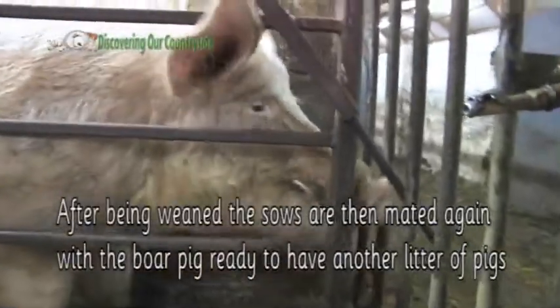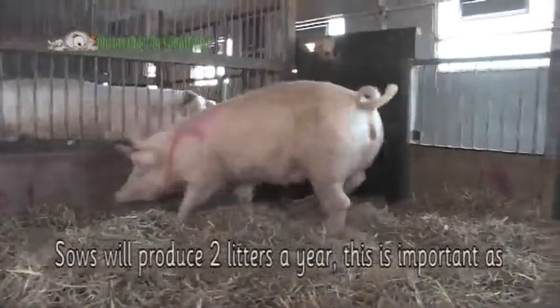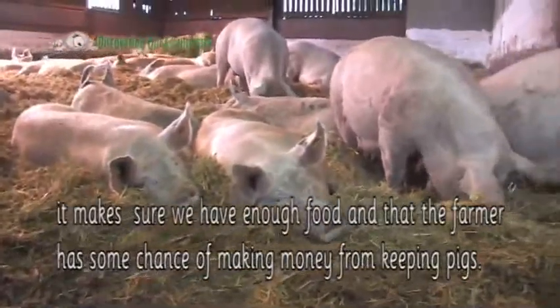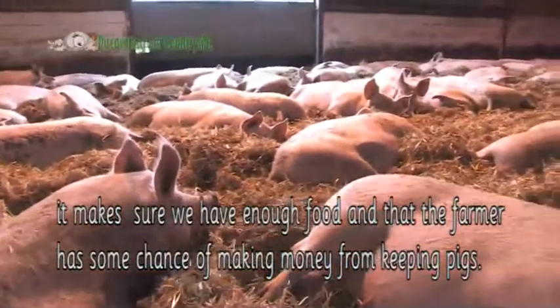After being weaned, the sows are then mated again, ready to have another litter of pigs. Sows will produce two litters a year. This is important as it makes sure we have enough food and that the farmer has some chance of making money from keeping pigs.